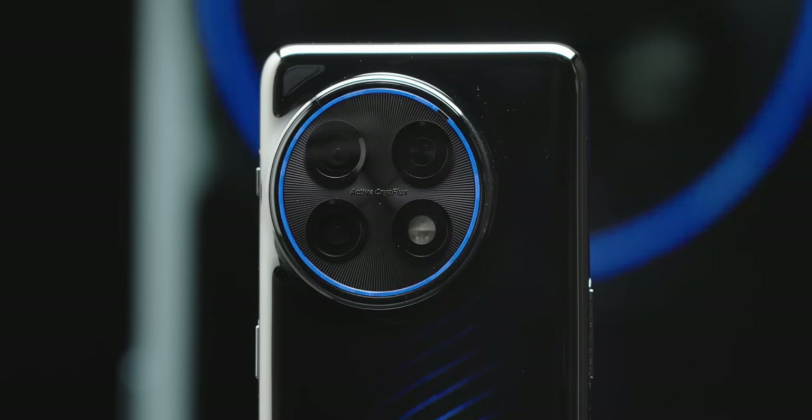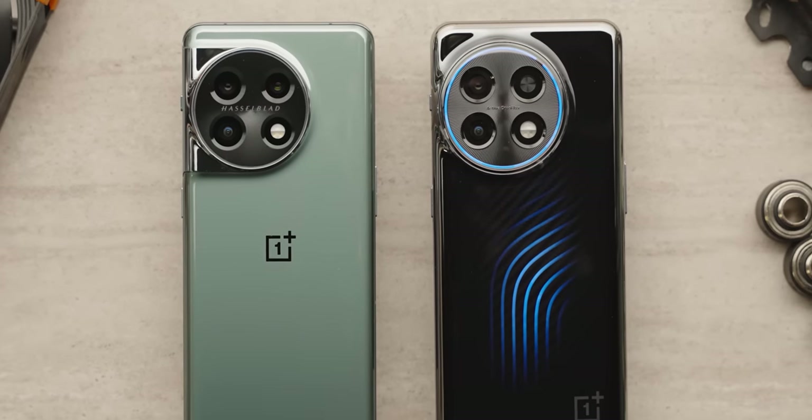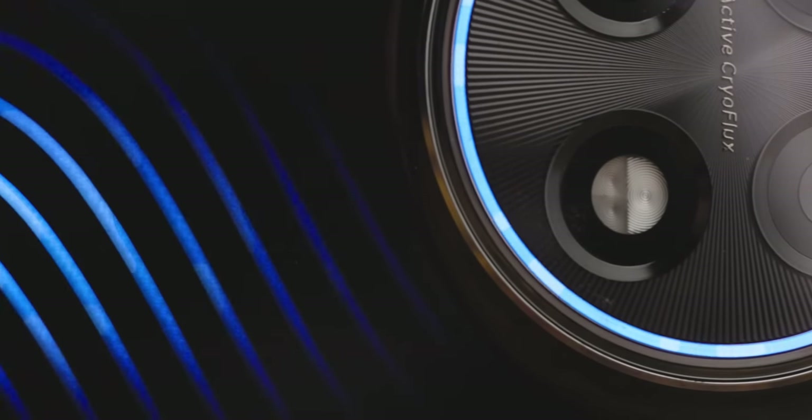OnePlus actually didn't want us to test this as part of the video — it's a prototype and it's not ready. You think because you sponsor me you can control me? Obviously we tested it anyway. But in fairness to them, I want to make very clear that this is a prototype, it is not ready, and the results may not be reflective of the finished product — that is, if it ever actually makes it to market. The good news is that, with all the obvious bubbles in the cooling loop and the random low-performance blue liquid they put in because it looks cool, it does actually work.